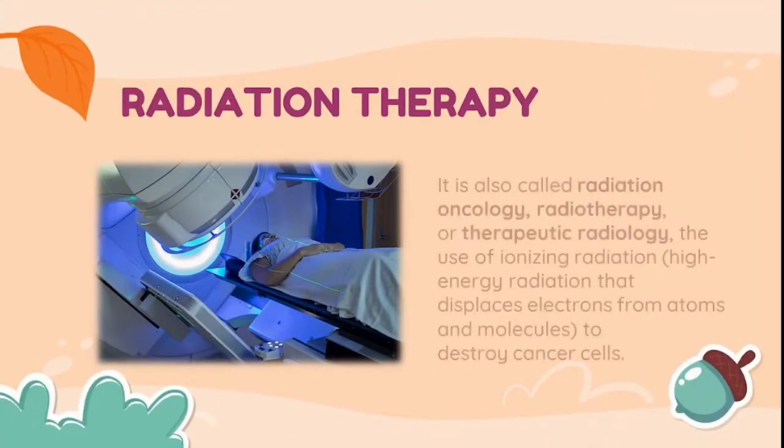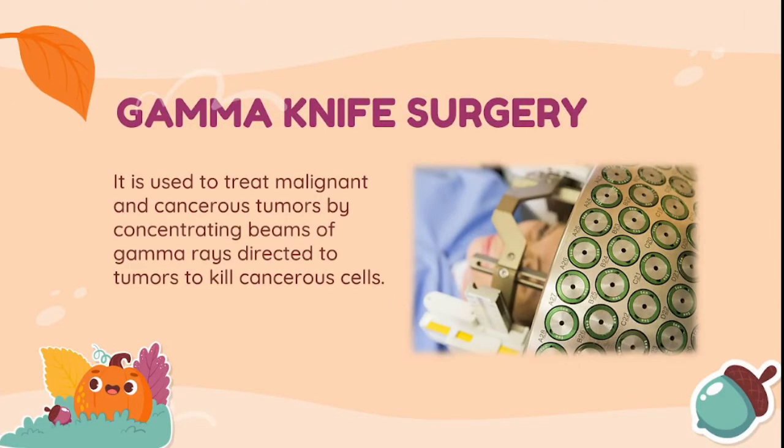Radiation therapy, also called radiation oncology, radiotherapy, or therapeutic radiology, is the use of ionizing radiation — high-energy radiation that displaces electrons from atoms and molecules — to destroy cancer cells. Gamma knife surgery is used to treat malignant and cancerous tumors by concentrating beams of gamma rays directed at tumors to kill cancerous cells.